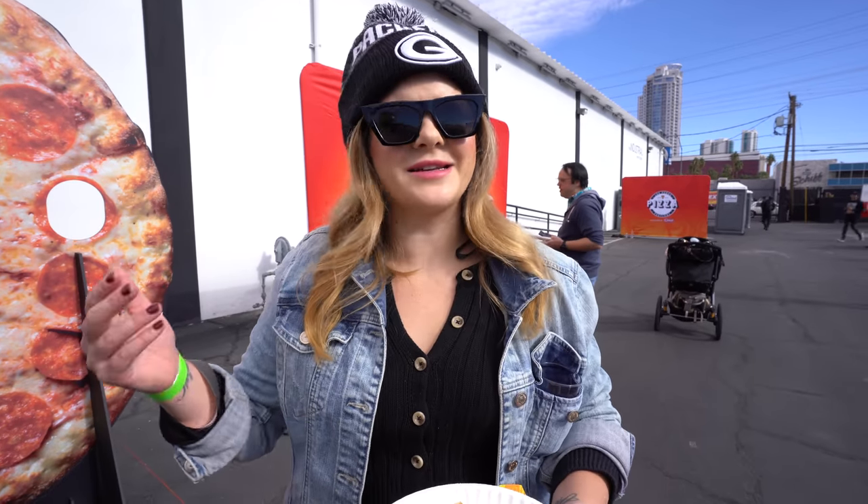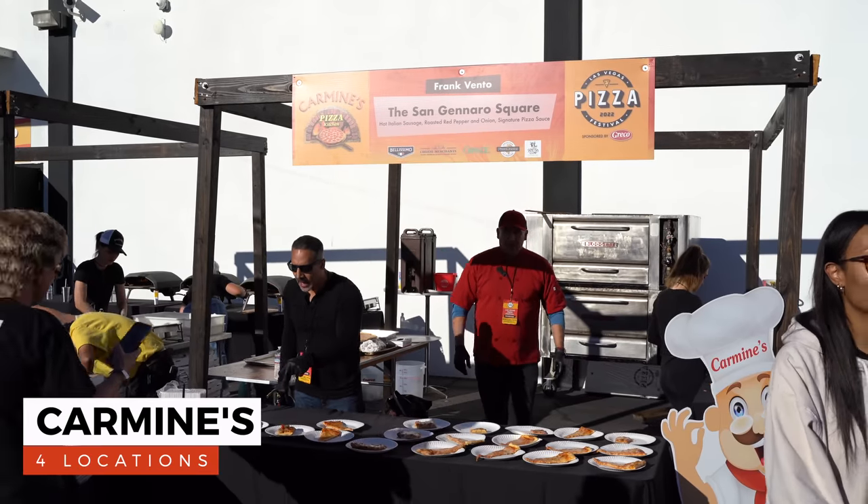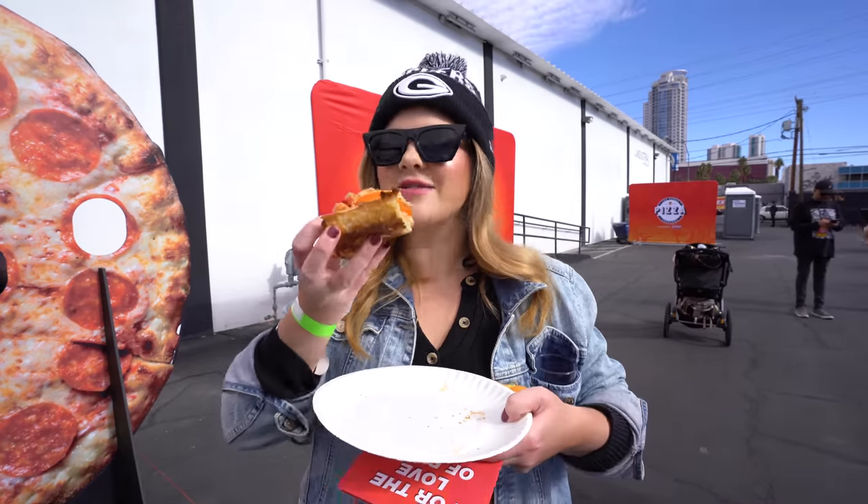Our first slice came to us as we walked by — he's lighting peppers on fire. This is Carmine's; they have four locations in Las Vegas. Not to be confused with the Carmine's in the Forum Shops — this is Carmine's Pizza Kitchen, named after his pop. Looks amazing, let's give it a go.